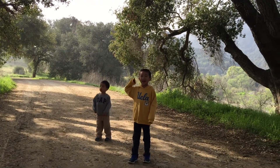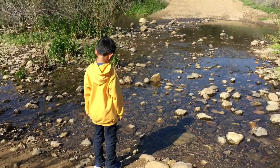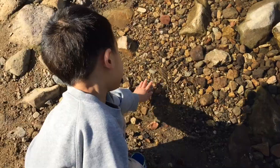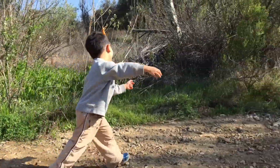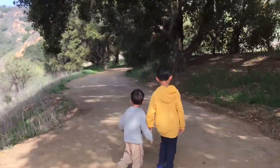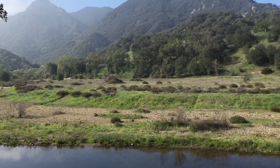I spy a birdhouse! We are approaching the creek. Baby is dipping his hands in the cold water. We're continuing our hike and we reached a really scenic spot.